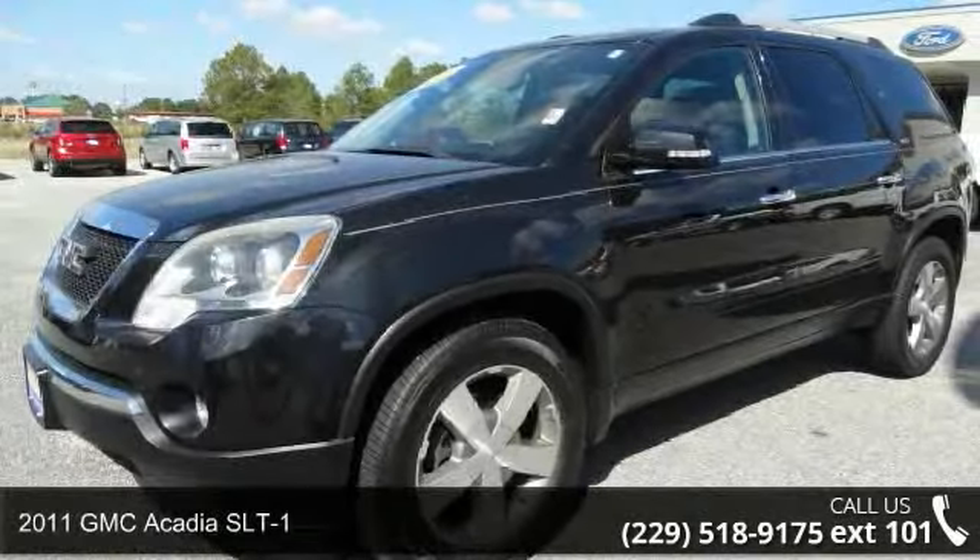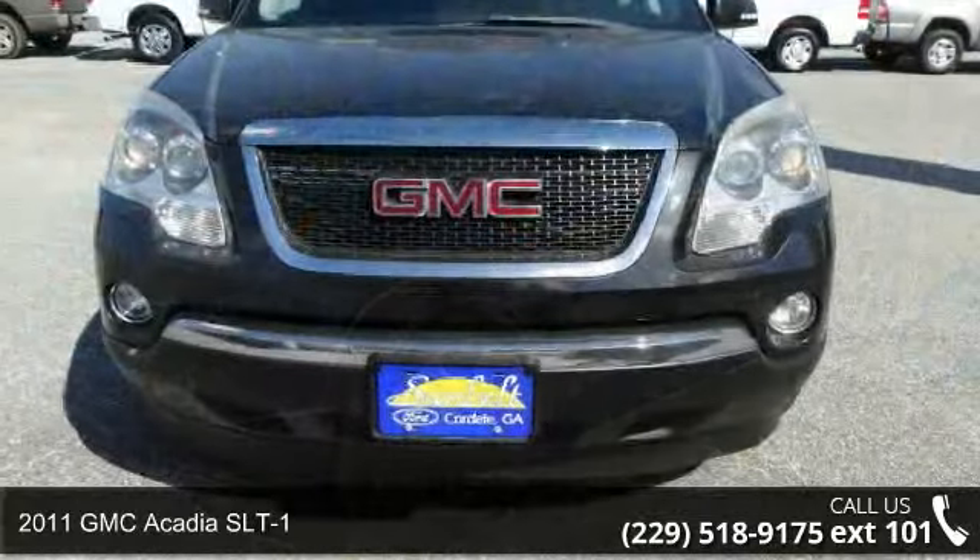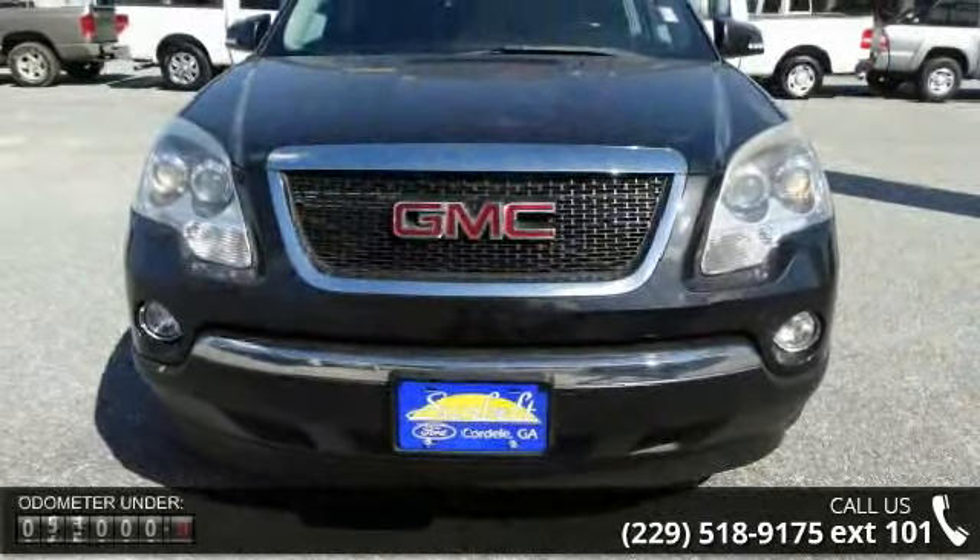Step into the 2011 GMC Acadia SLT1. If you are looking for a first-rate auto, this one could be yours today.